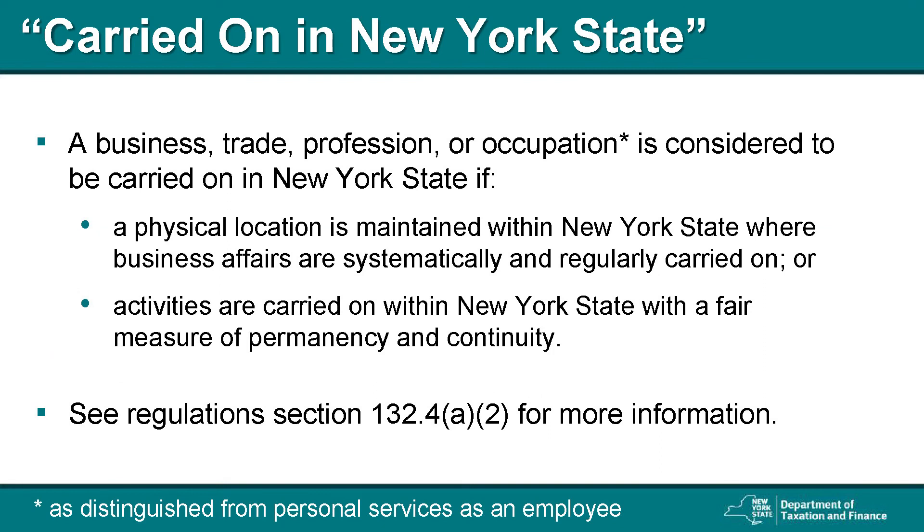What do we mean when we say carried on in New York State? A business, trade, profession, or occupation is considered to be carried on within New York State if it occupies, has, maintains, or operates a physical space in New York State. This could be desk space, an office, a shop, a store, a warehouse, a factory, an agency, or any other place where business is systematically and regularly conducted. If a business, trade, profession, or occupation conducts business within New York State with a fair measure of permanency and continuity, that activity is also considered to be carried on within New York State. If you would like to learn more about what constitutes business carried on in New York State, see Regulations Section 132.4.